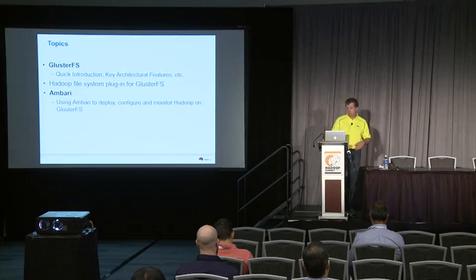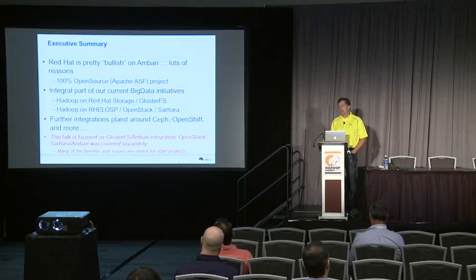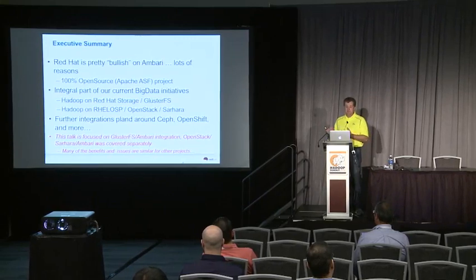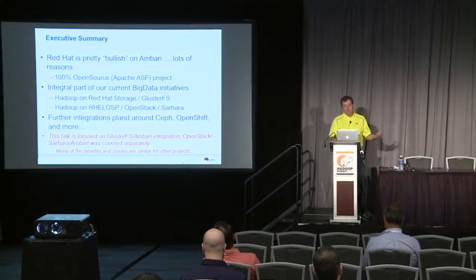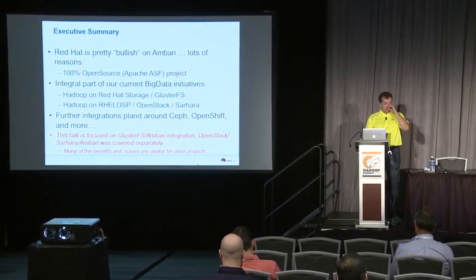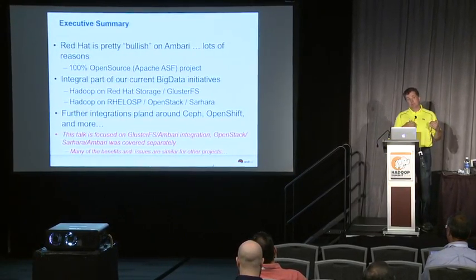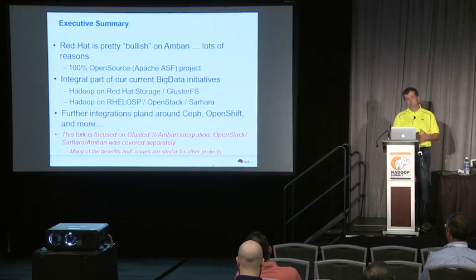The executive summary is we're very bullish on the Ambari project. Partly it's in our DNA at Red Hat to like open source projects, and this is a pure open source management solution for Hadoop that makes it possible for our engineers to engage actively in the community. But the other part is because we've integrated it into both our current Red Hat storage solution and it will also be integrated with our future storage offerings.